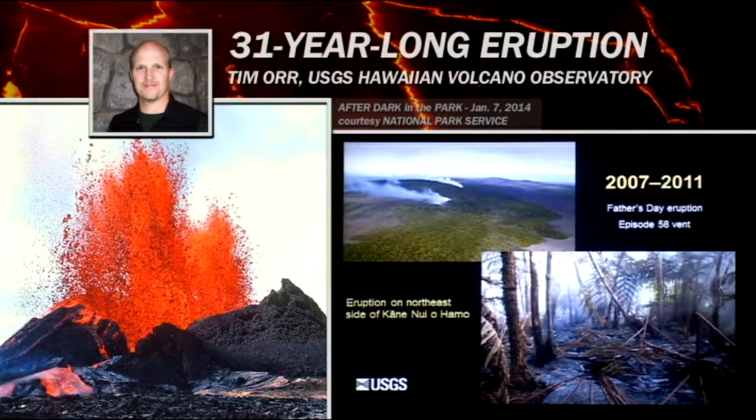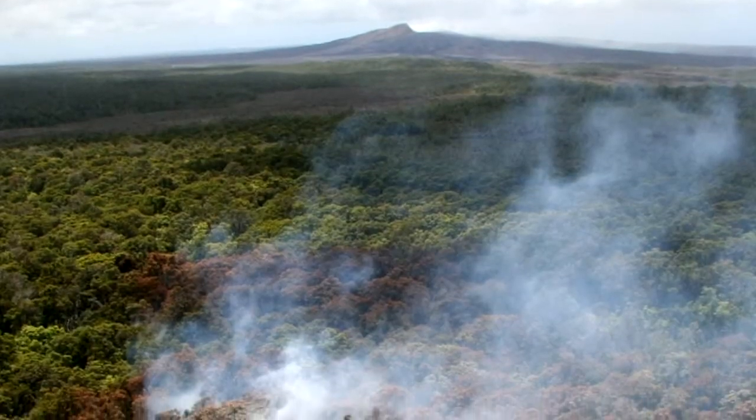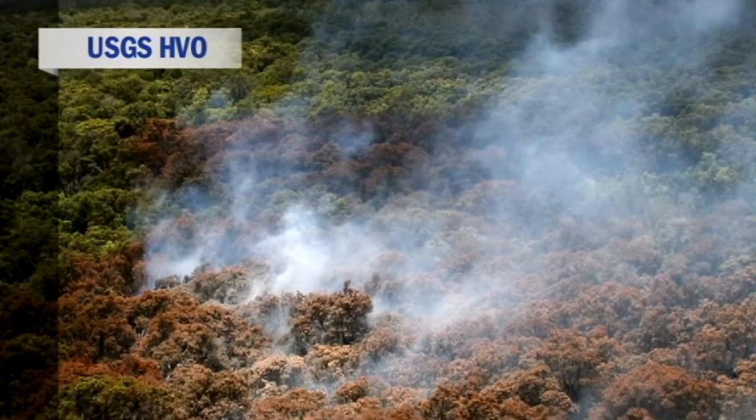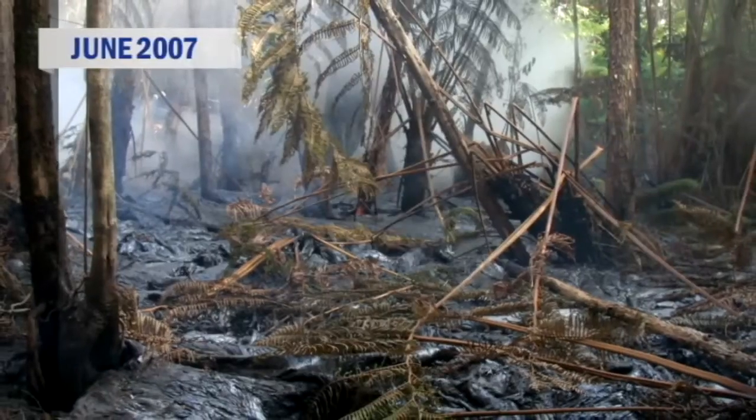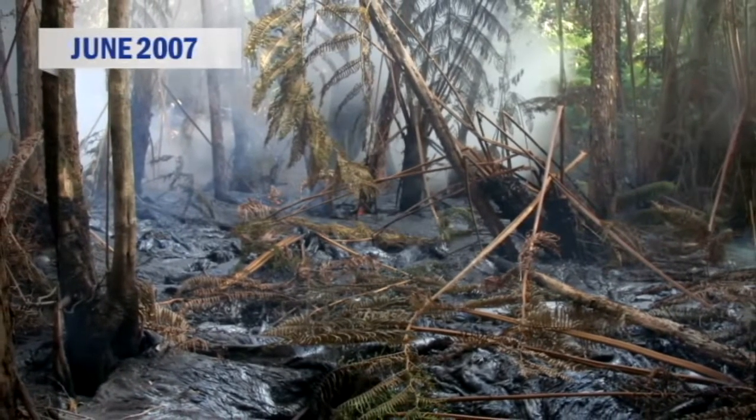The reason that period came to an end was because in June of 2007, there was a small eruption uprift of Pu'u'ō'ō on the flank of Kāne Nui o Hamo. The eruption was at this spot right here — a place where magma came close to the surface. It was outgassing and fuming but didn't actually break the surface. We actually landed out here and walked into this eruption a few hours after it happened.